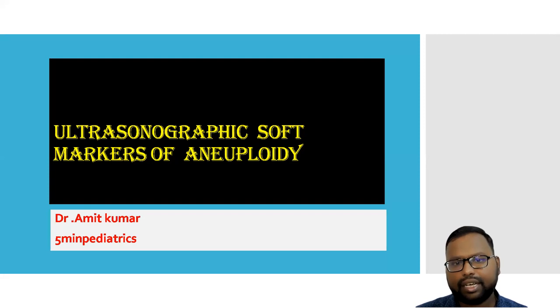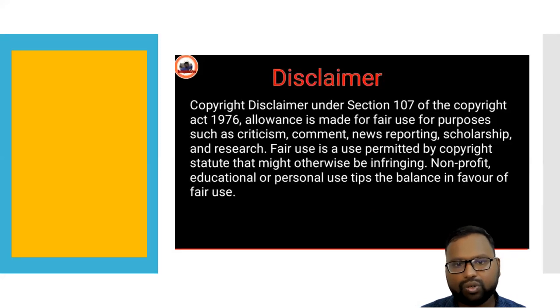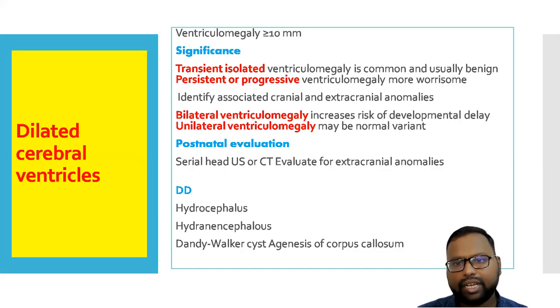With the increasing incidence of late marriage, high-risk pregnancies have increased. So in OPD, you will get multiple fetal ultrasonographic reports, and you have to tell parents whether they should continue pregnancy or not. We have a few soft markers, so let's discuss them one by one.